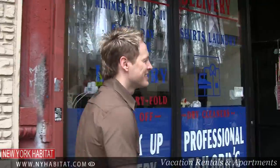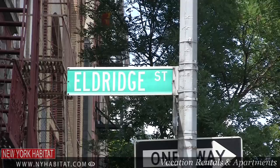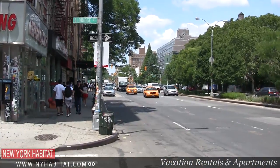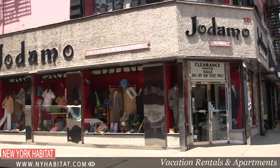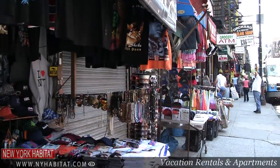Hi, I'm David Hill with New York Habitat. Today I'm going to take you for a tour of a hip and history-filled neighborhood here in New York City called the Lower East Side. There's so much to see in the Lower East Side that this will be the first of a two-part series, so be sure to subscribe to our YouTube channel and we'll let you know when part two comes out in a couple weeks.